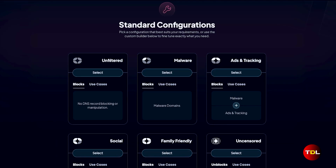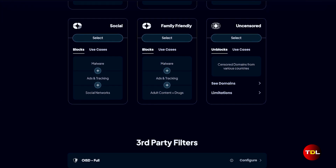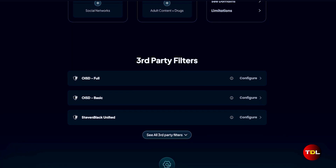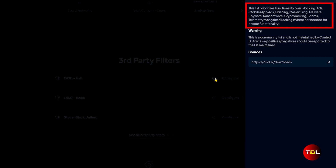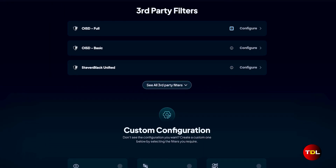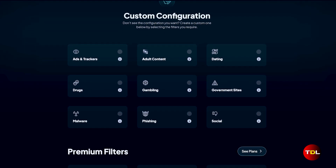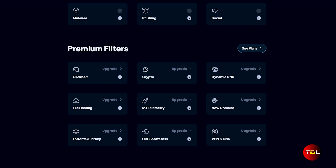The service offers plenty of options. The standard configurations include several DNS settings tailored to various needs. Then there are third-party filters created and maintained by the community, each designed with a specific purpose in mind. For those seeking more control, there is an option to create custom filters or use premium filters, which include additional blocking categories, custom rules, and advanced filtering options.